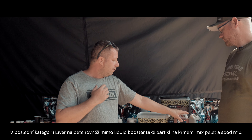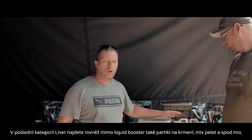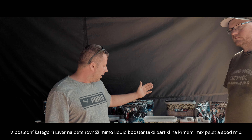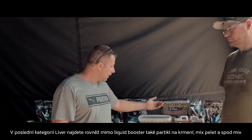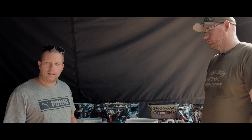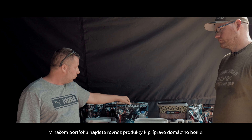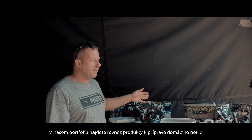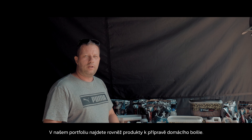We also have the host range — different liquids, oils, ready particle for PVA, and pellet mix spot mix. We have different types of floor pop-ups in all different colors, liquids you can use for all kinds of fishing, and we also do flours if you want to make your own homemade bait at home.